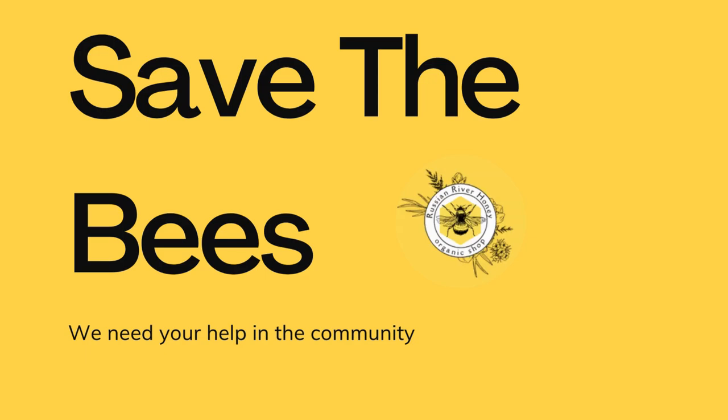How to host a hive. Choose a location. Find a suitable spot in your yard or garden that provides shelter from strong winds and direct sunlight. Bees need a safe and comfortable environment to thrive.